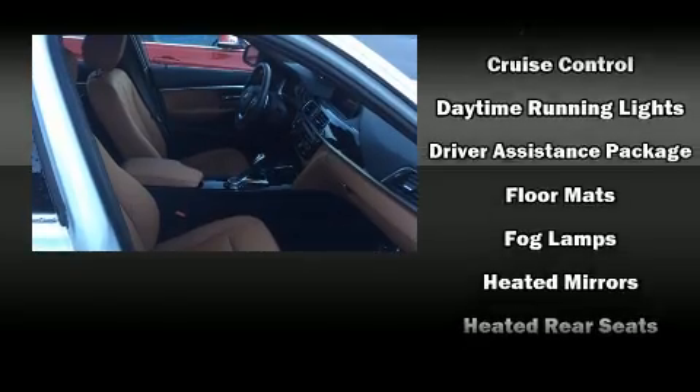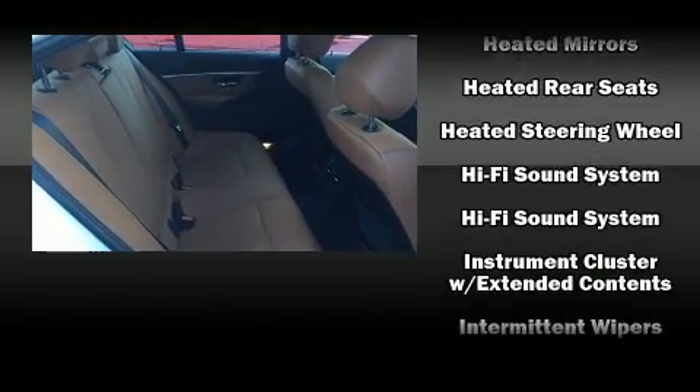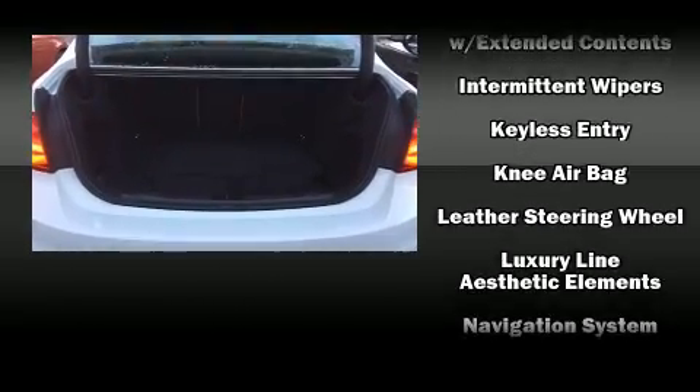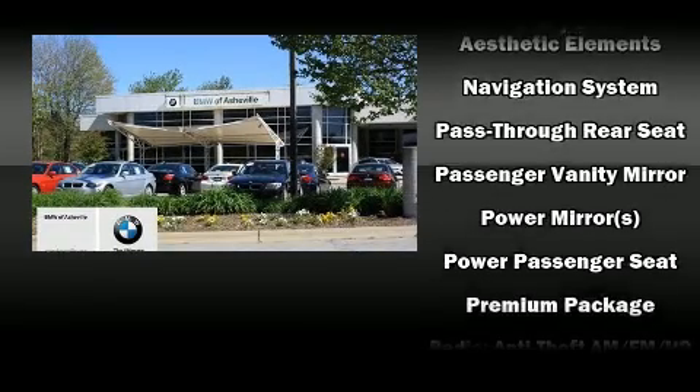BMW prioritized fit and finish as evidenced by one-touch window functionality, a built-in garage door transmitter, a trip computer, an automatic dimming rear-view mirror, automatic dimming door mirrors, and power front seats.